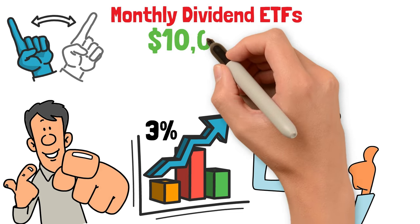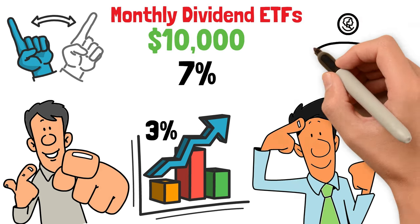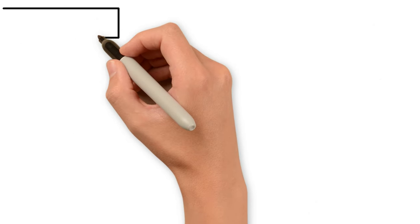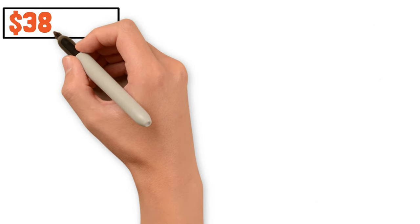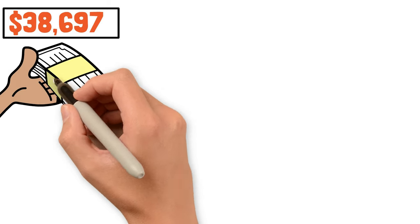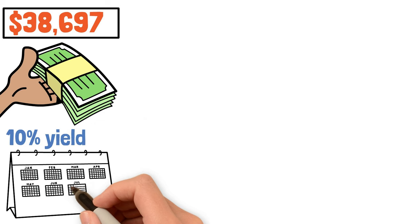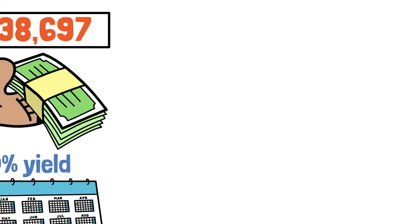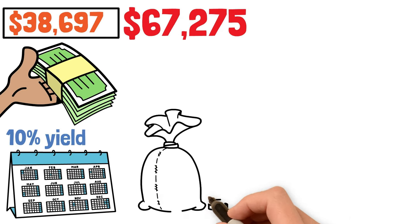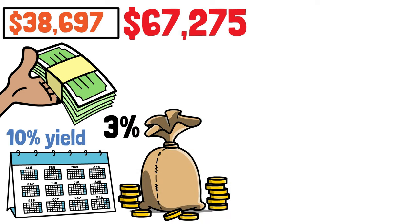If Harry invests $10,000 right now in an ETF giving 7% dividend yield and keeps reinvesting dividends for 20 years, he will be sitting on a portfolio of $38,697. But if the same $10,000 is invested in an ETF giving 10% yield, then after 20 years, Harry would have $67,275 in the portfolio. The returns nearly doubled with just a 3% difference in annual returns.